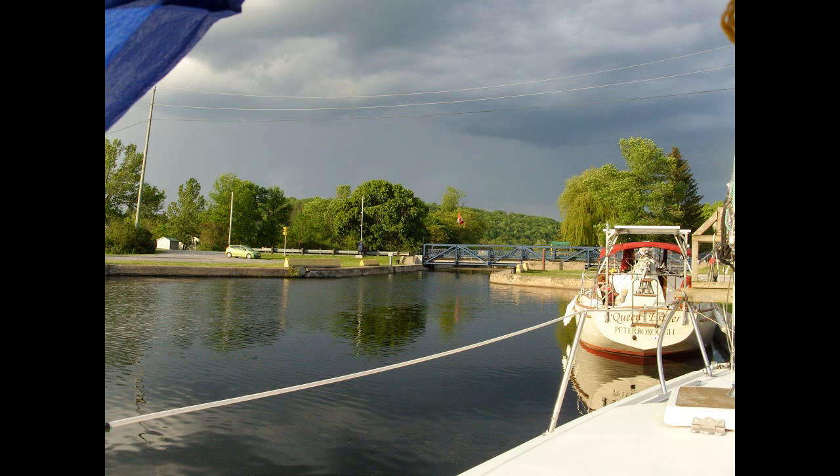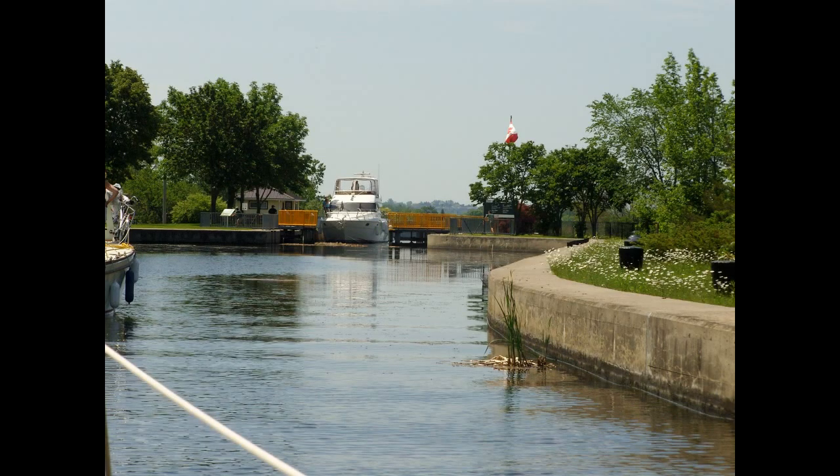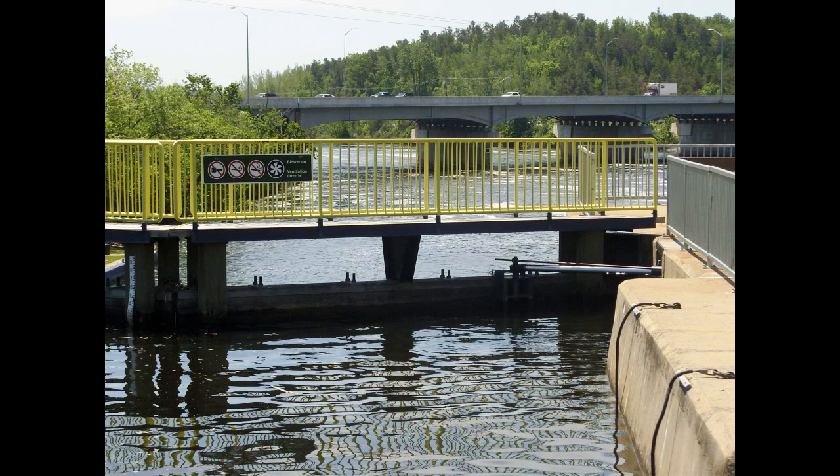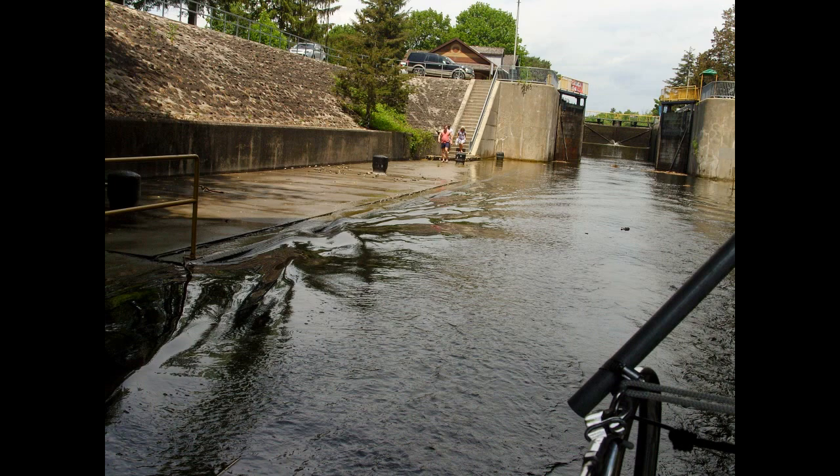Ominous clouds again, but we were tied up and ready to settle down for the night anyway. Next morning we carried on. Here's the last lock before the 401 — you can see the highway in the background. We made it! We're at lock number one — 41 locks later, we finally made it to the last one, and we're out.